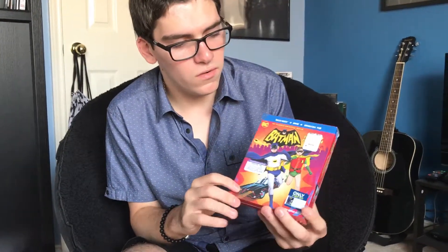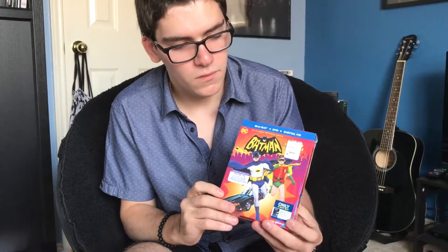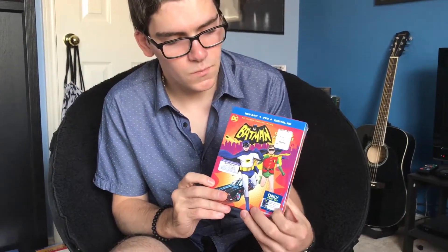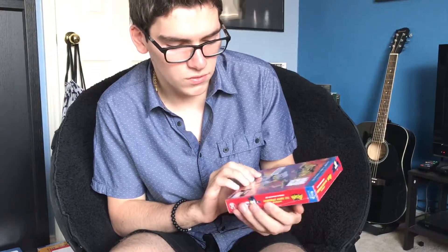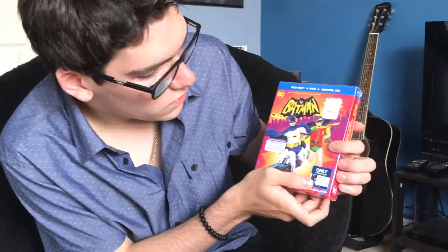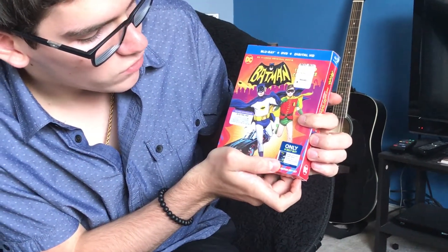So here's the front cover with Batman and Robin and then the Batmobile. Then there's the exclusive sticker — it says 'Only at Best Buy.' Includes a hardcover graphic novel, Batman Return of the Caped Crusaders, 128 pages.